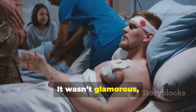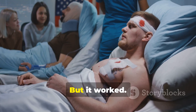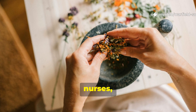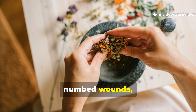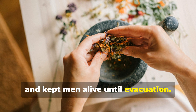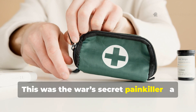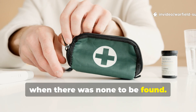It wasn't glamorous, it wasn't clean, and it didn't come in a bottle. But it worked. It was passed in whispers between medics, nurses and resistance fighters — a blend that numbed wounds, reduced swelling and kept men alive until evacuation. This was the war's secret painkiller, a field-made remedy that rivaled morphine when there was none to be found.